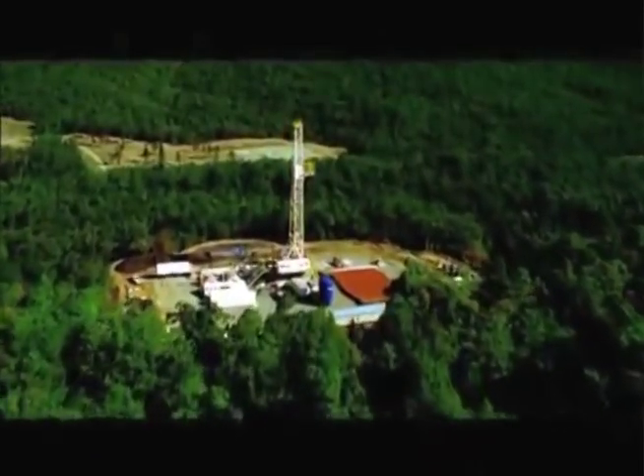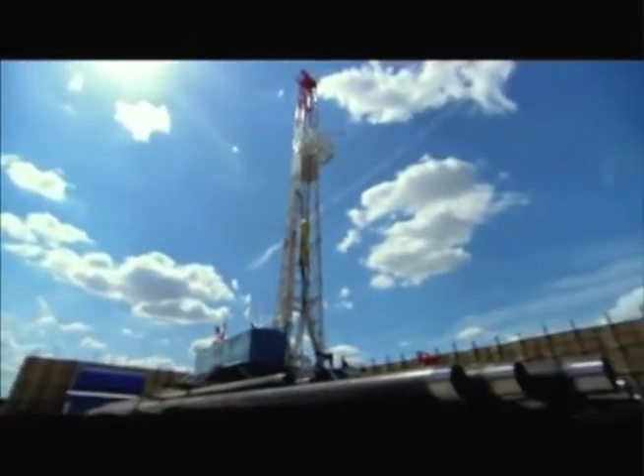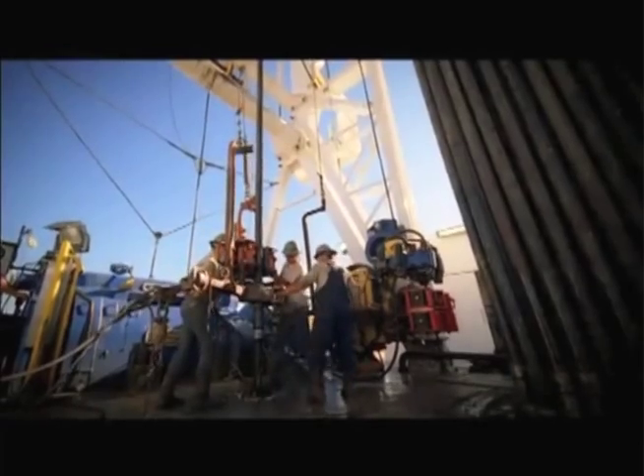Let's start with exploration and production. Exploration is the process of locating accumulations of oil and natural gas trapped under the earth's surface. Production is the process of recovering those hidden resources for processing, delivery to markets, and use. Both require large sums of money; a viable E&P company must have significant levels of capital investment available.